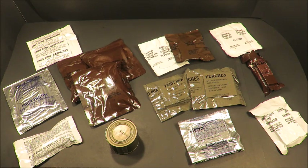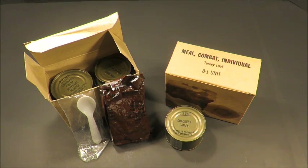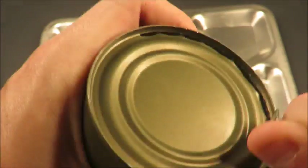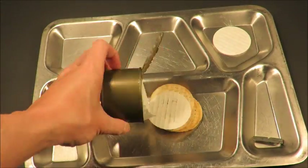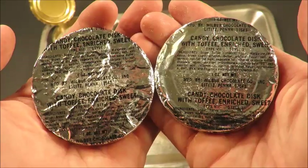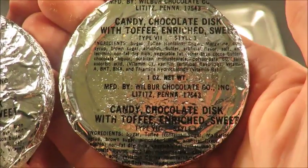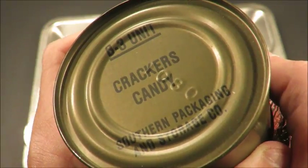This is the first episode of Top 10 Best MRE Desserts, and in this one it's all U.S. vintage and discontinued snacks. Starting with number 10 is the candy from this B3 unit, which originates from a meal combat individual. Candy chocolate disc with toffee enriched sweet, type 7 style 3. This came from an MCI packed October 1980.